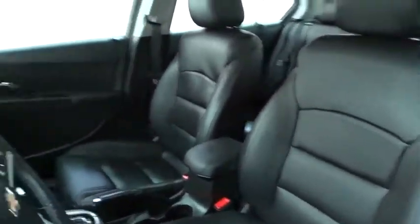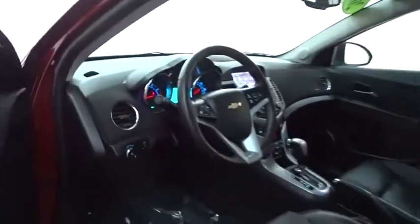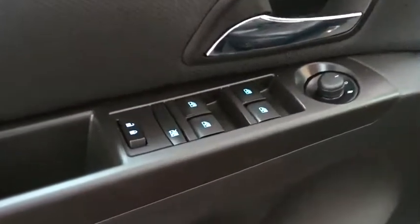Power sunroof, backup camera, steering wheel audio controls, keyless entry, stability control, traction control, anti-lock braking system, remote engine start.